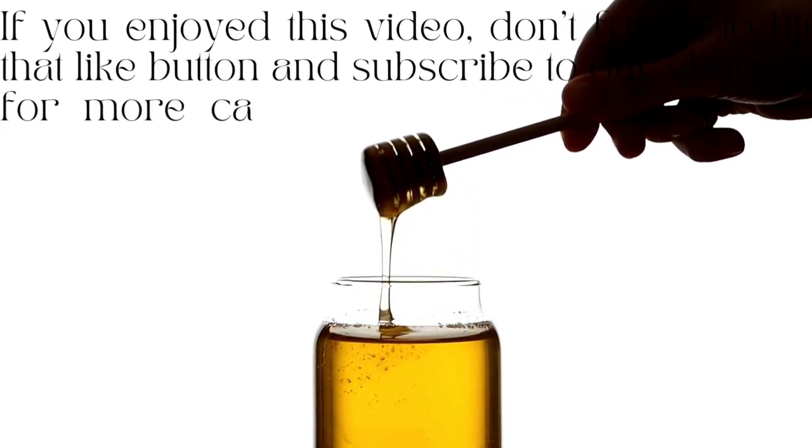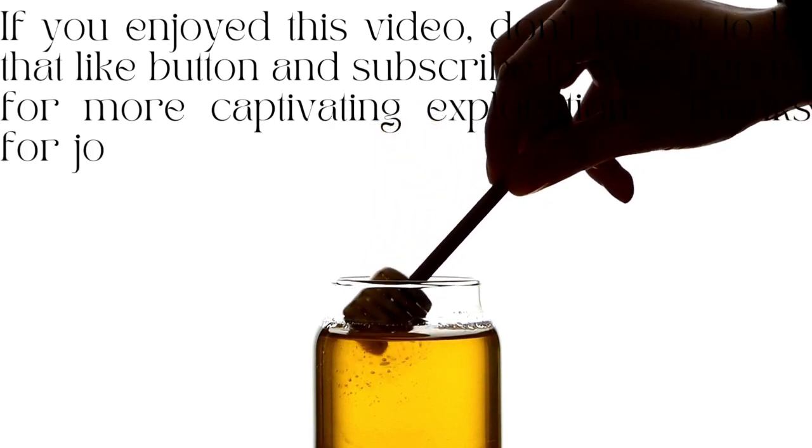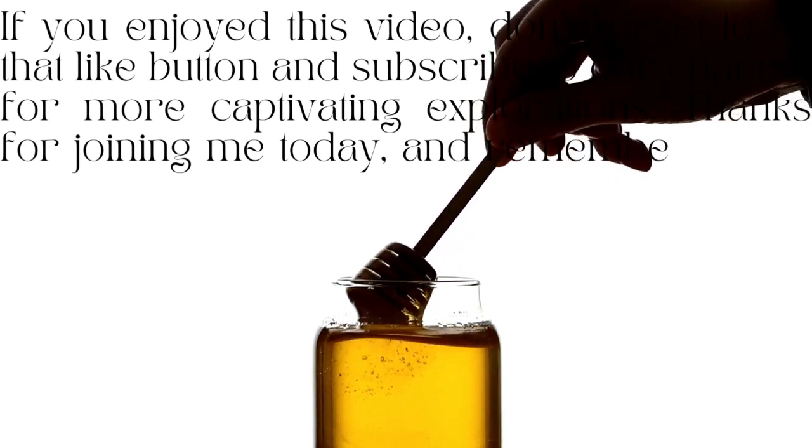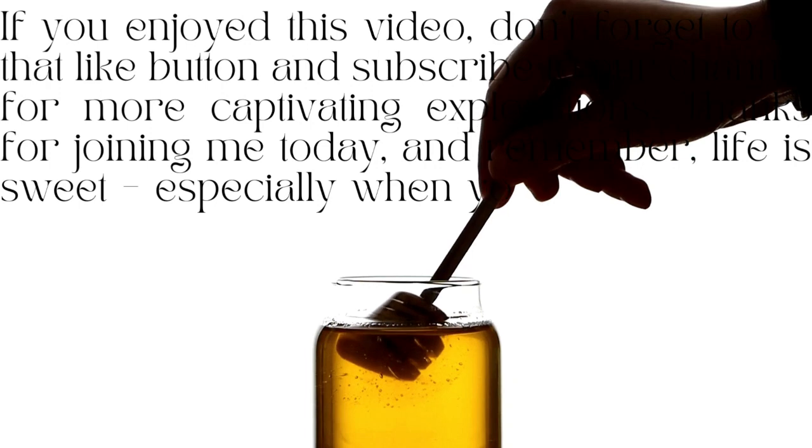If you enjoyed this video, don't forget to hit that like button and subscribe to our channel for more captivating explorations. Thanks for joining me today, and remember: life is sweet, especially when you've got a jar of honey!